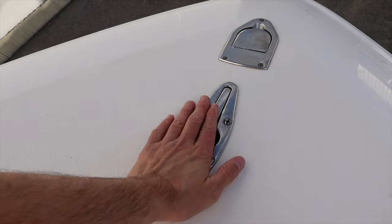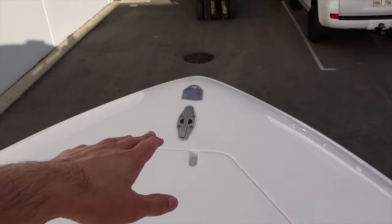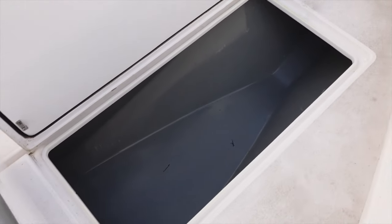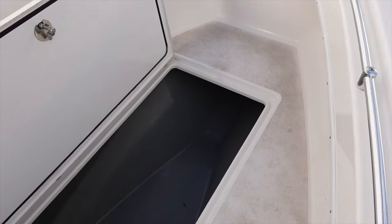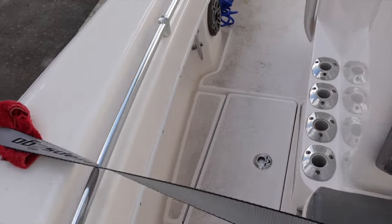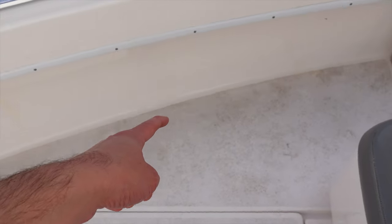We've got pop-up cleats, pop-up bow light that just pops up like that. The best thing about these is you can pop them down when you're fishing and there's nowhere for your line to get caught. We've got a huge storage tank here - you could fill it up with ice if you're catching a big tuna or going away for a couple of days, but I always just use it for storage. There's a heap of underfloor storage. We've got storage on both sides of the console - these things are huge, great for storing fenders and excess tackle. You could probably even store rods in there because they stretch all the way up the side of the boat.